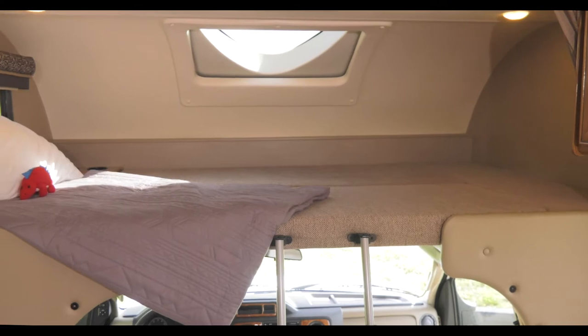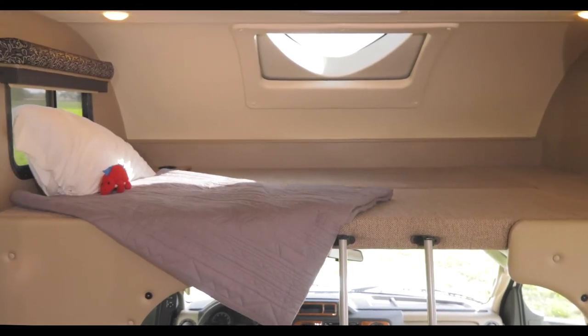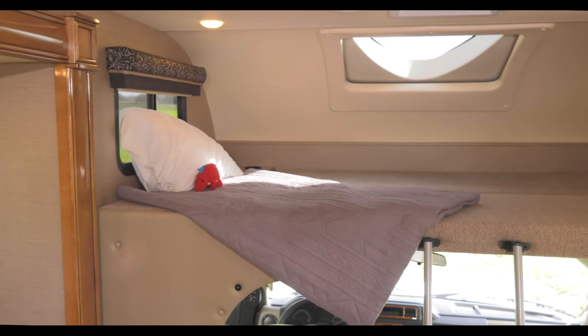With the skylight featuring power sunshade, privacy curtain and cup holders, expect there to be fighting over who gets the overhead bunk for the night.